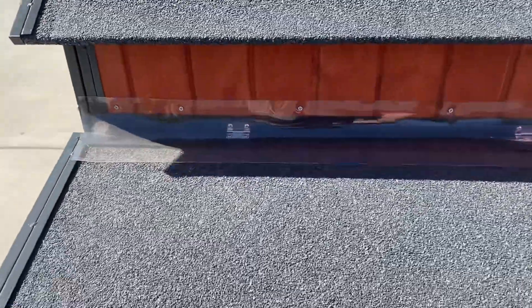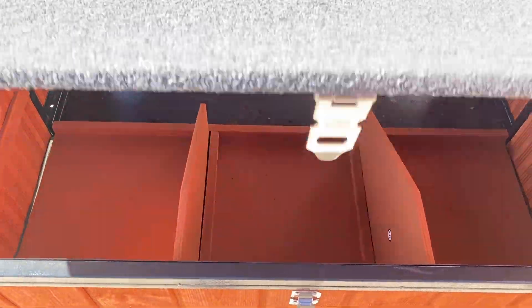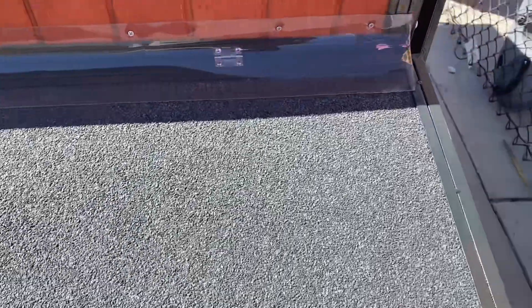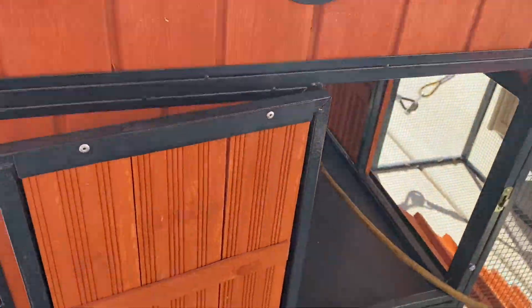And I guess this is called their little brooding boxes where they put the eggs — you come and get those. And then there are doors on the side over here.